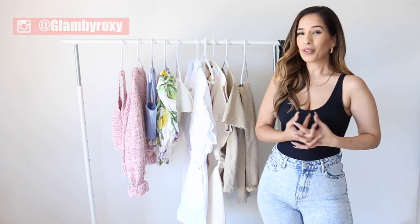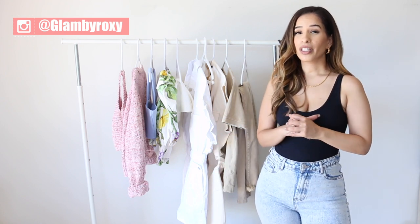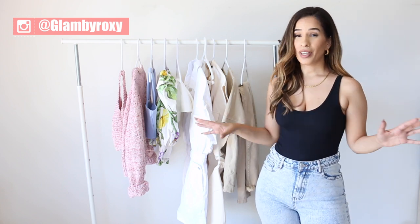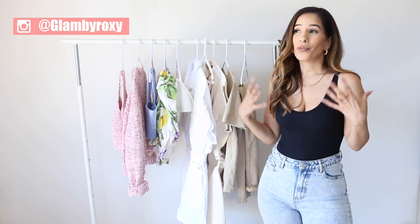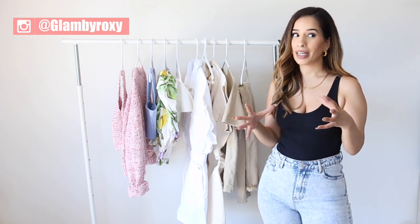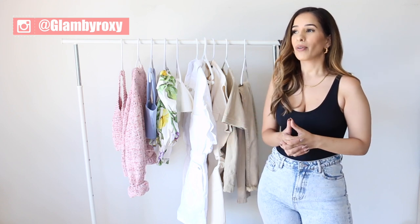Hi guys, thank you so much for tuning in! Today we're doing another Zara haul. I don't know if any of you have visited any Zara stores recently, but at least in my area there are no fitting rooms available — you cannot try anything in the store. So for that reason I just keep buying online, and I recently realized I have almost 10 Zara boxes.